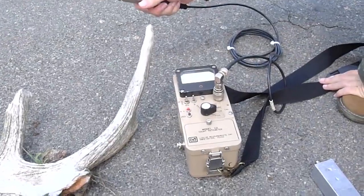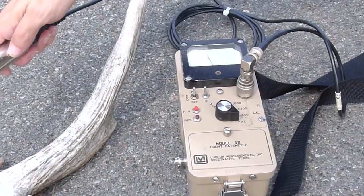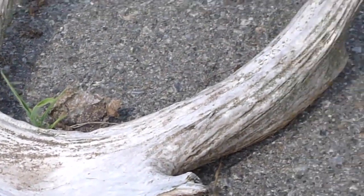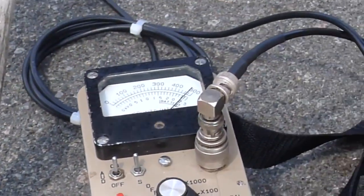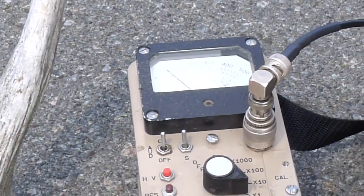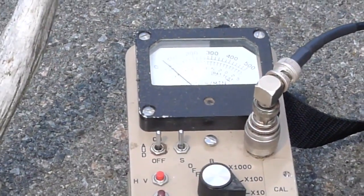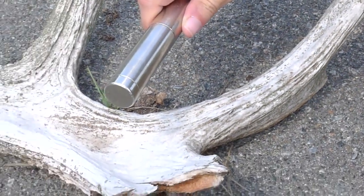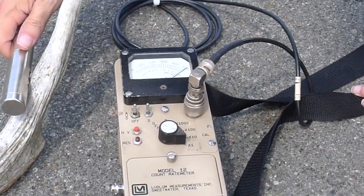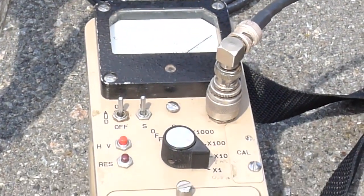Now we have a beta-sensitive tube on there. I'll switch this down to the lower range and you see we pick up quite a significant number of counts. Moving it back to background, it's way down there almost at zero on that needle. Then we bring this counter in and in contact with the bone — it's off scale there at about 500 counts per minute.